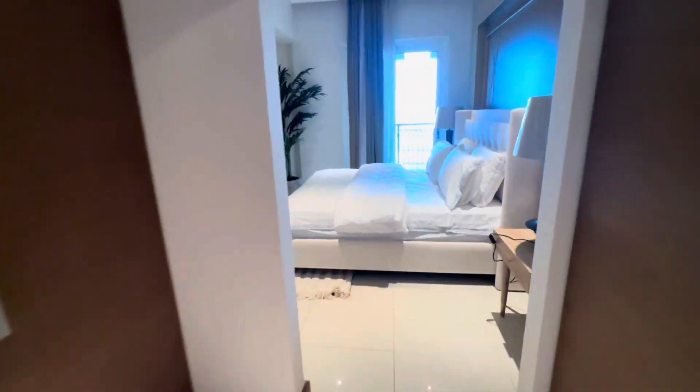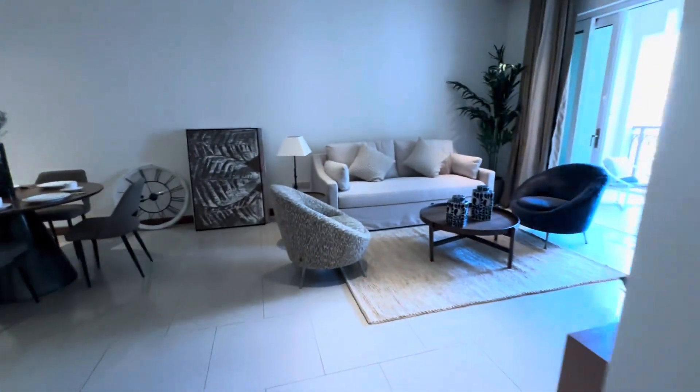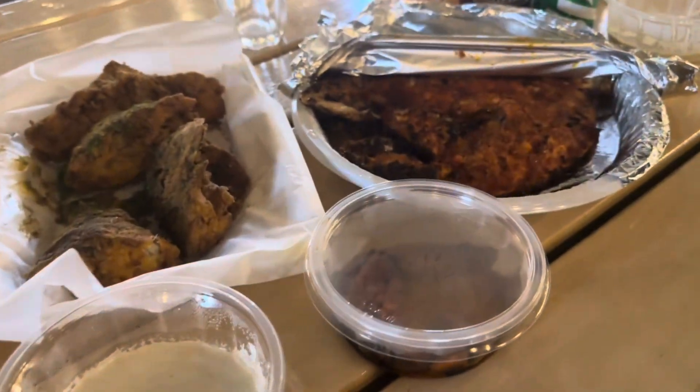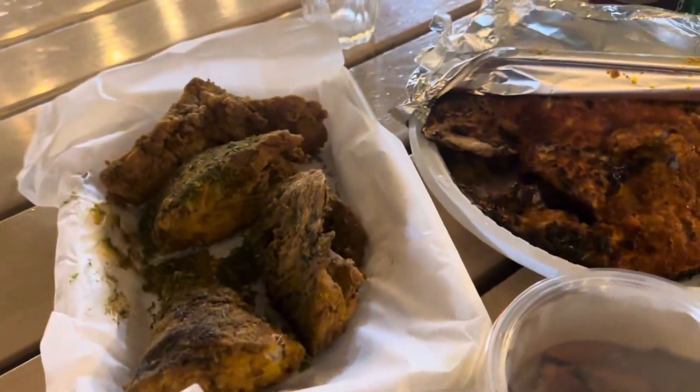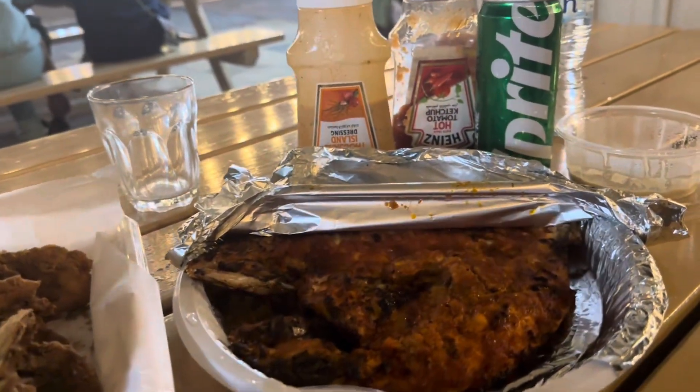If you want, comment or message me. Here is the room, here is the apartment. After this we were going to eat fish, and then we were going to the house. This was the vlog — in the next vlog, Allah Hafiz, take care, bye bye, good night.